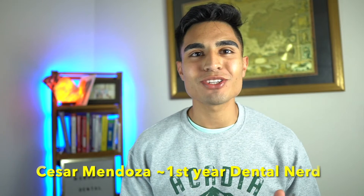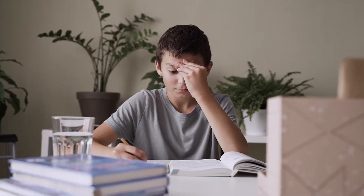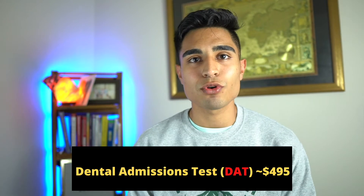Hey, how's it going guys and welcome back to the channel. My name is Cesar Mendoza and I'm a first year dental student and today I will be talking about the DAT. I'm just kidding — the DAT is not that scary, but it's also not just a walk in the park. It takes months of preparation and studying and it can also take a big impact on your wallet. So the DAT, or dental admissions test, is an exam that every dental school requires you to take for admission.